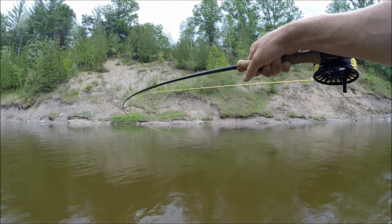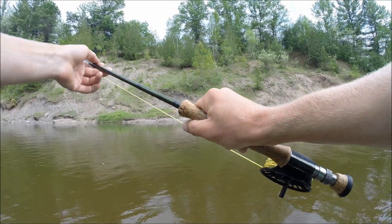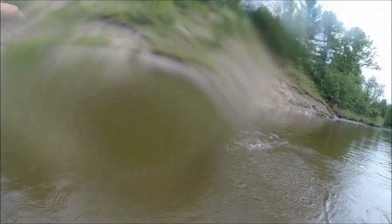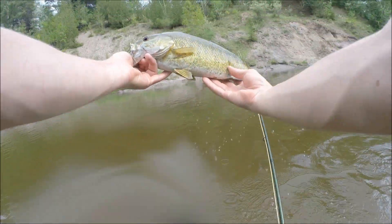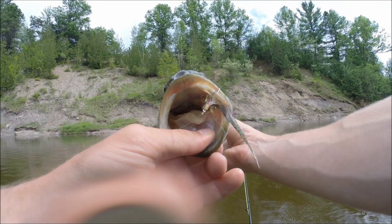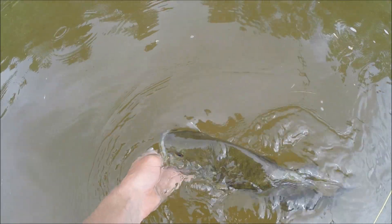It makes it feel really good to finally hook into some fish. Another jump there — nice. Another good smallmouth, not quite as big as the last one, but on the little streamer, crushed it. Should be pretty charged up and ready to go.